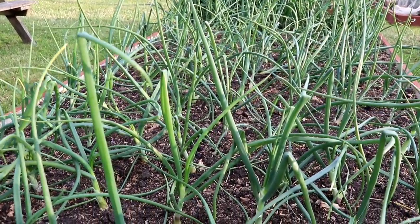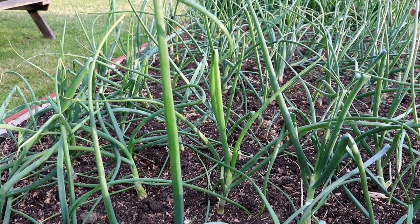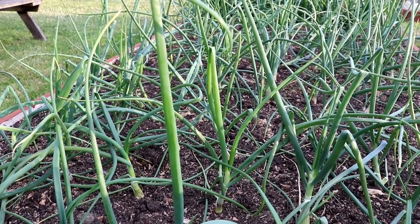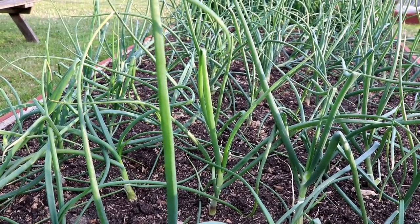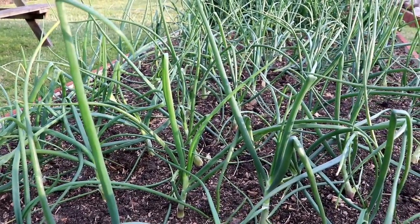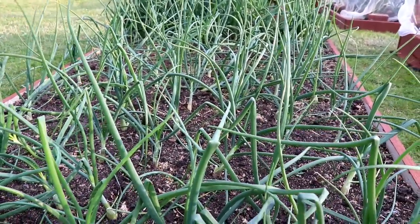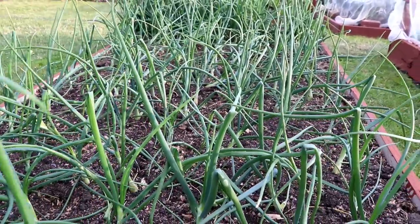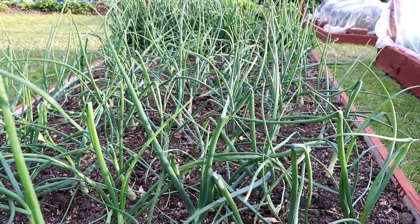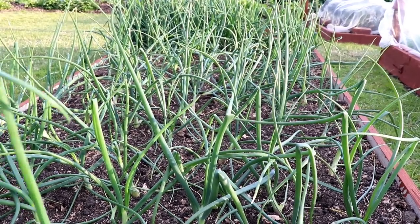The banana shallots are all thickening up nicely as well. These were a little bit later to go in this year - they weren't really ready to be planted out as early as last year. I think they went in mid-May last year; this year it was end of May. We had that cold start to the season, but they're all okay, standing up proud with the bases thickening up nicely. And to say we've not had much rain, most of the alliums are doing really well. I'll take a look at the second plot now and see how the onions are getting on, along with a few other things.